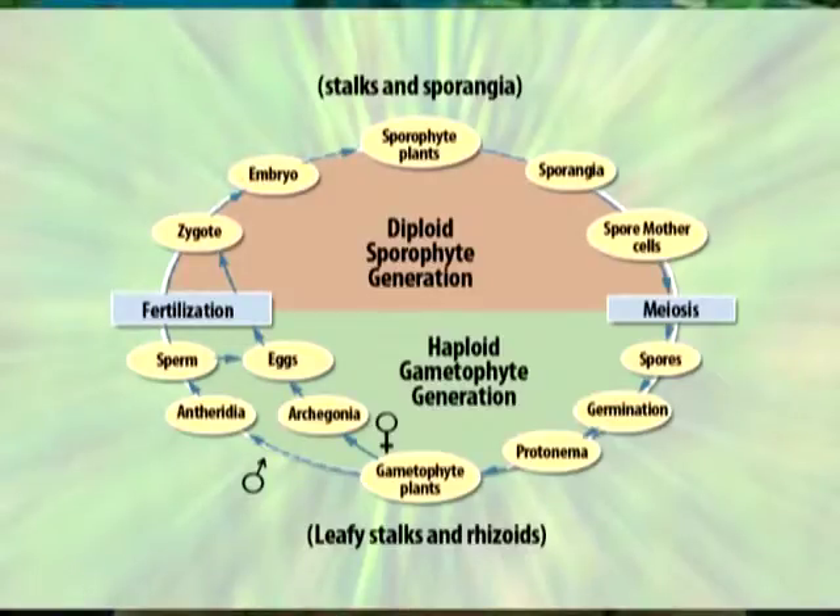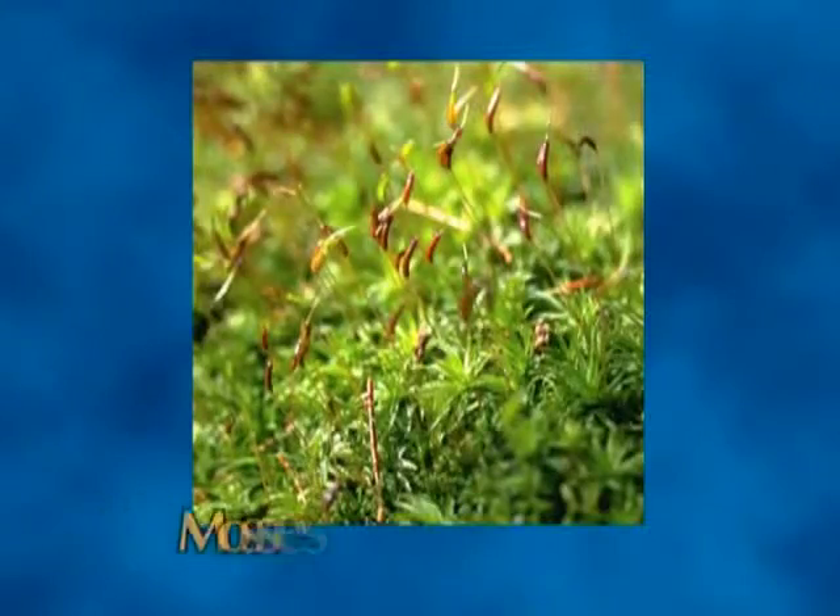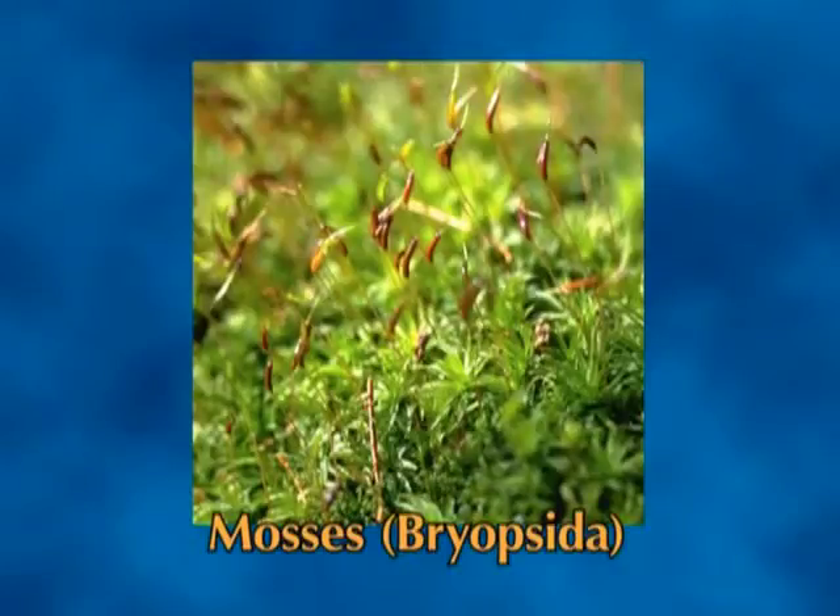This way, the life cycle is completed. The greatest species diversity is found in mosses, with up to 15,000 species recognized. A moss begins its life cycle when haploid spores, produced in the sporophyte capsule, land on a moist substrate and begin to germinate. From the one-celled spore, a highly branched system of filaments called protonema develops.